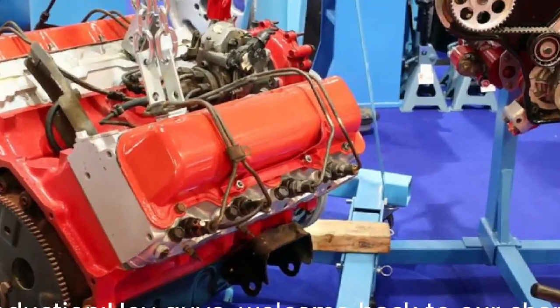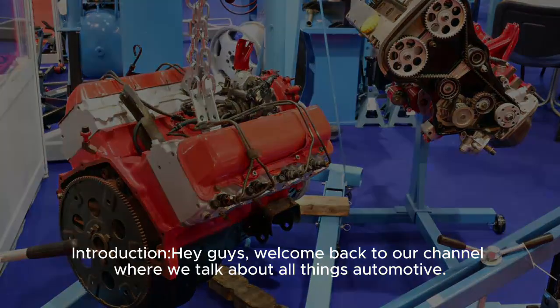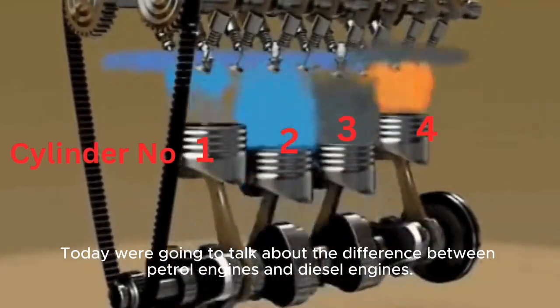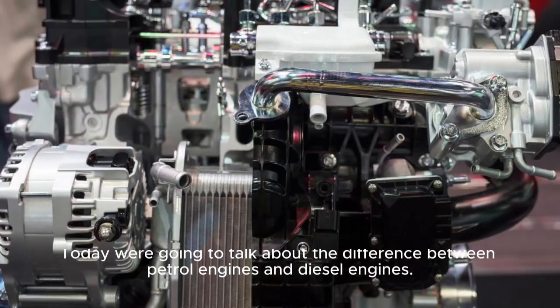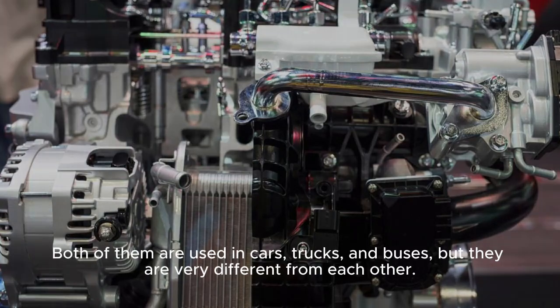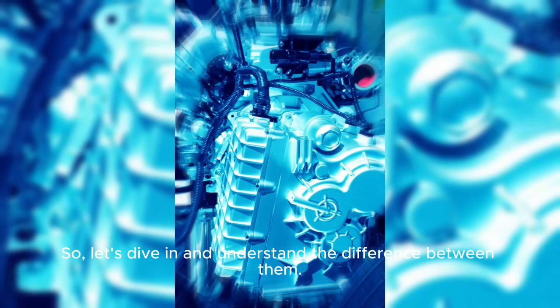Hey guys, welcome back to our channel where we talk about all things automotive. Today we're going to talk about the difference between petrol engines and diesel engines. Both of them are used in cars, trucks, and buses, but they are very different from each other. So let's dive in and understand the difference between them.